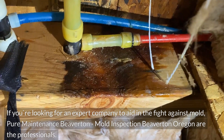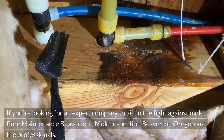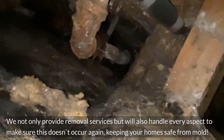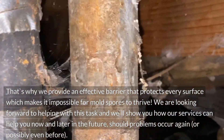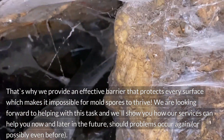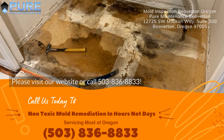If you're looking for an expert company to aid in the fight against mold, Pure Maintenance Beaverton — Mold Inspection Beaverton, Oregon — are the professionals. We not only provide removal services but will also handle every aspect to make sure this doesn't occur again, keeping your home safe from mold. We know that you want to ensure that your home is safe and clean. That's why we provide an effective barrier that protects every surface, making it impossible for mold spores to thrive. We look forward to helping with this task and will show you how our services can help you now and in the future. Please visit our website or call 503-836-8833.